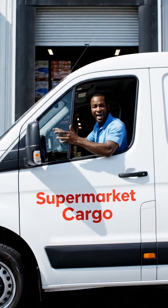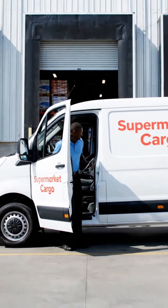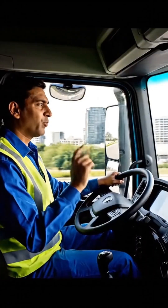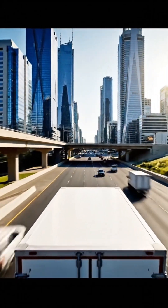The cargo van arrives to pick up the fresh stock. From the farm to the supermarket, this is the final journey of the product.